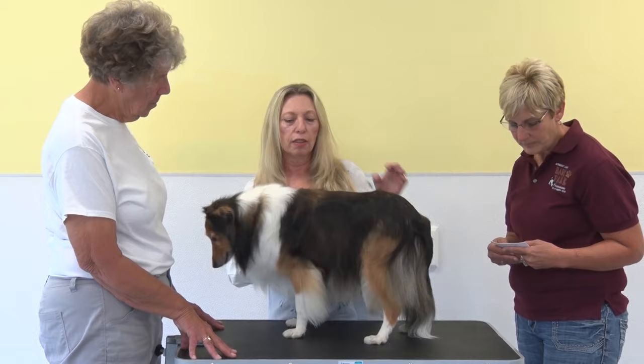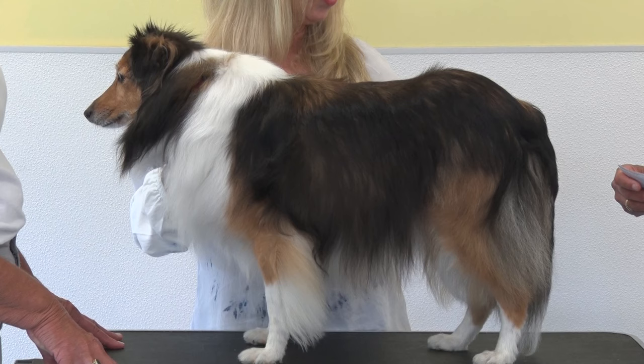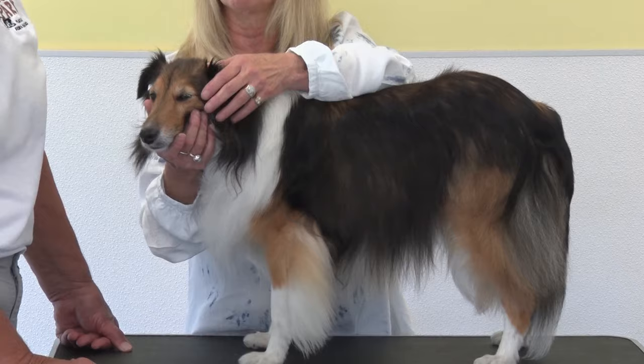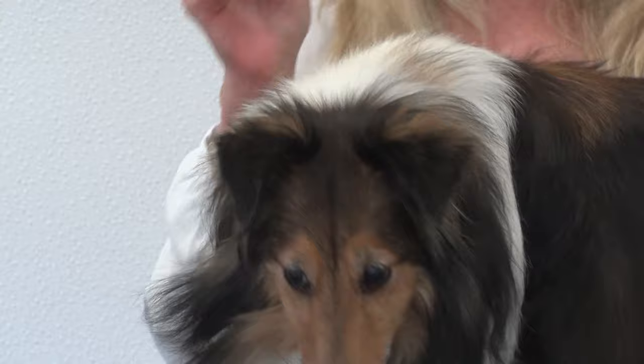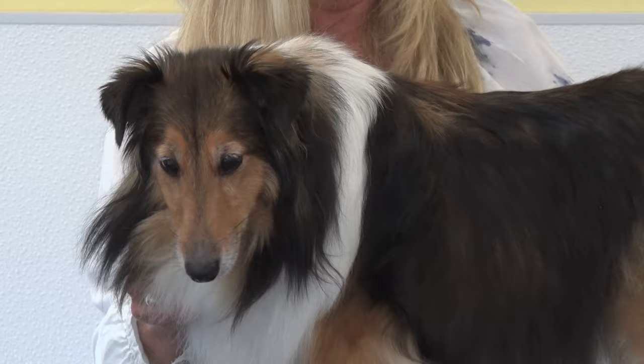The Sheltie breed standard calls for 16 inches high at the shoulder, and weight should be anywhere between 16 and 25 pounds. Snickers is 16 inches and weighs 22 pounds — she looks very good, especially for an older spayed dog. Her ears are actually a little low, possibly because when they were glued as a puppy they were either glued too tight or left on too long, though some ears will naturally tip on their own.